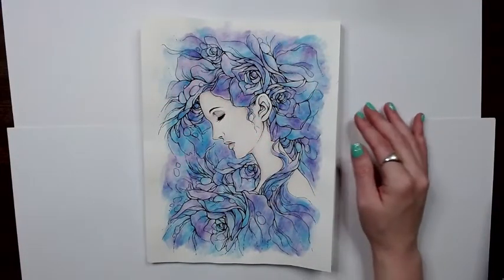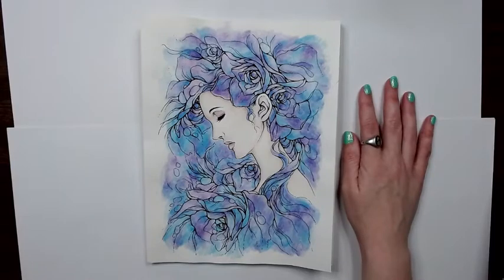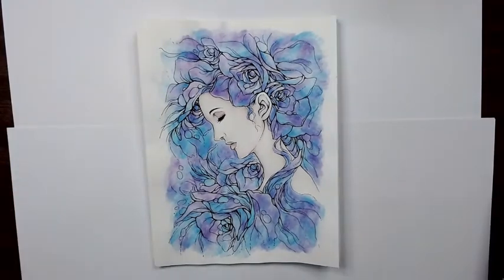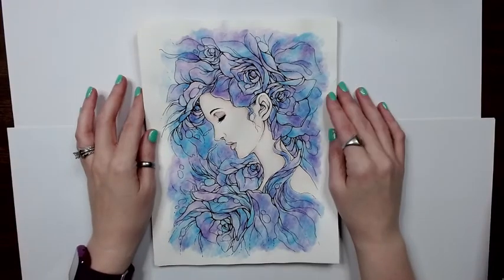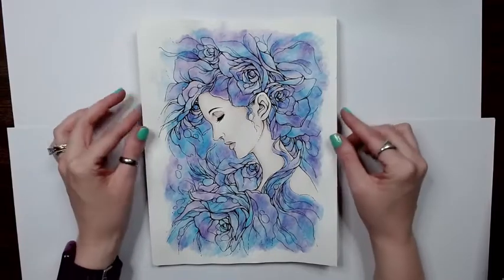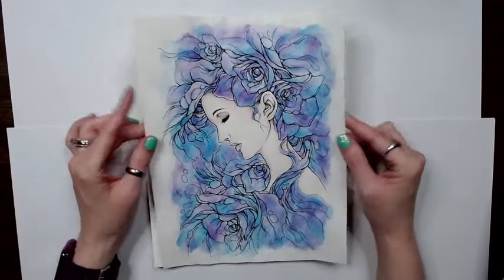Hey folks, I am back. This is my February colored pages — this will also be a February TBC wrap-up, and I'll let you know how I did. So getting started, I finished this image.